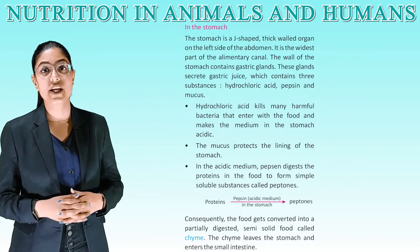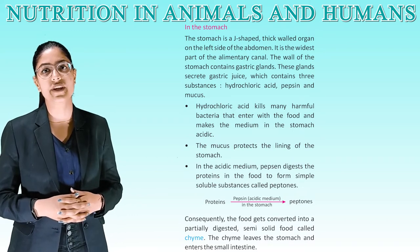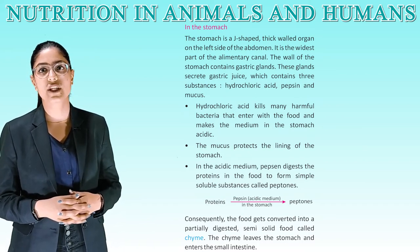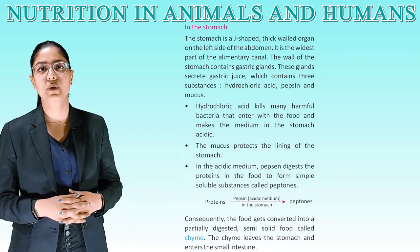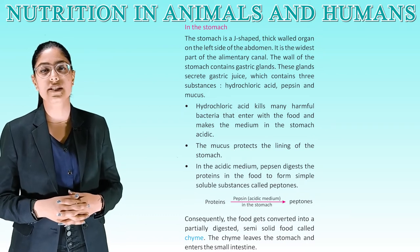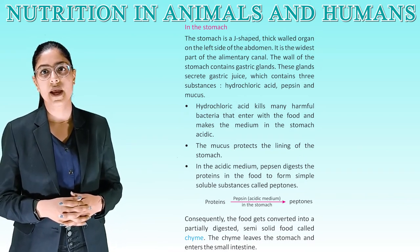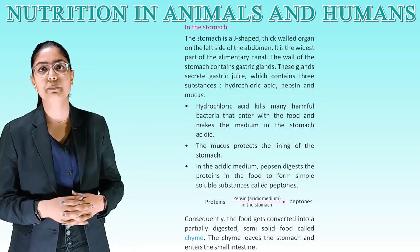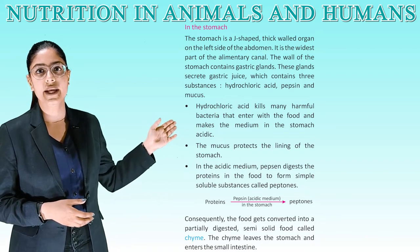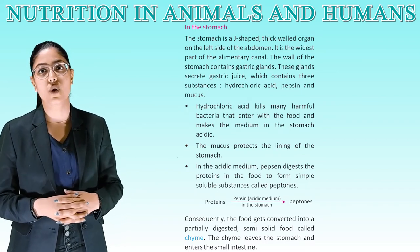Stomach: the stomach is a J-shaped thick-walled organ on the left side of the abdomen and is the widest part of the alimentary canal. The walls of the stomach contain gastric glands, which secrete gastric juice containing three substances: hydrochloric acid, pepsin, and mucus. Hydrochloric acid kills many harmful bacteria that enter with the food and makes the medium in the stomach acidic. The mucus protects the lining of the stomach. In the acidic medium, pepsin digests proteins in the food to form simple soluble substances called peptones. The food gets converted into a partially digested semi-solid food called chyme.